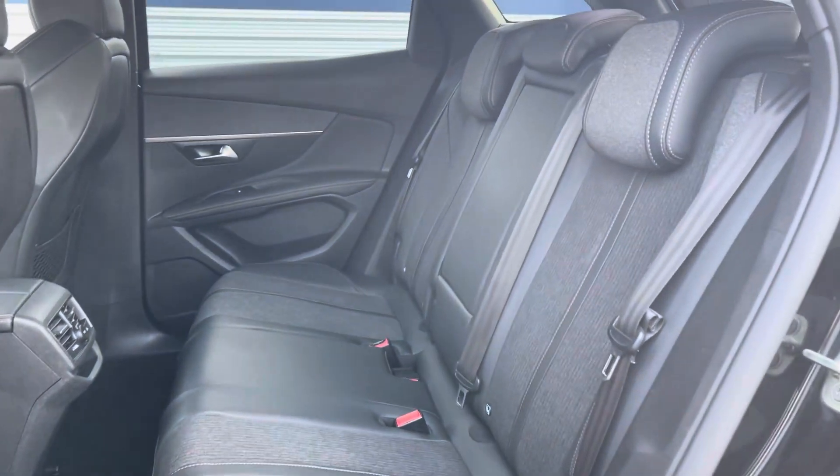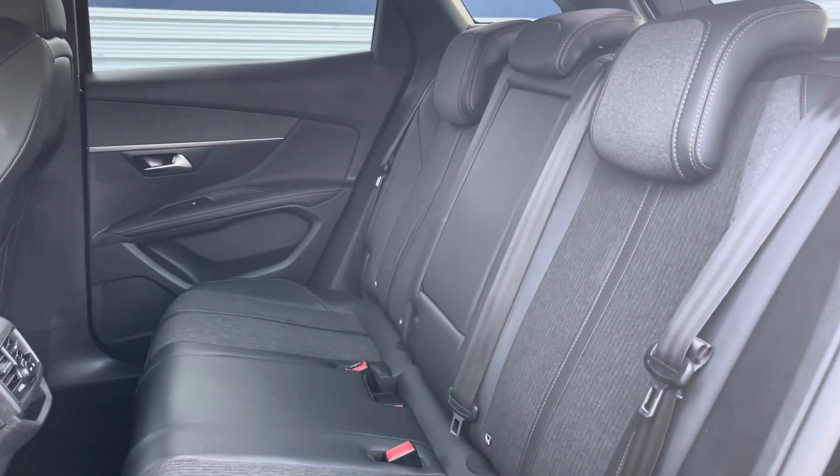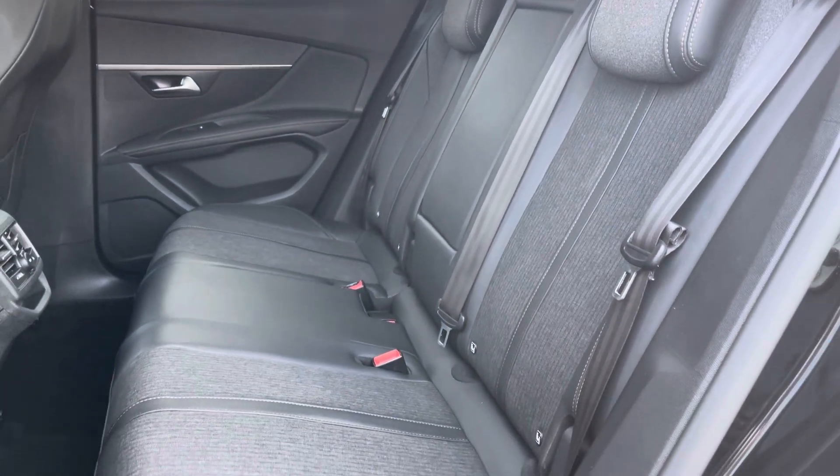Into the back and the passengers are provided with partial leather seats with headrests as well as ISOFIX for convenience.